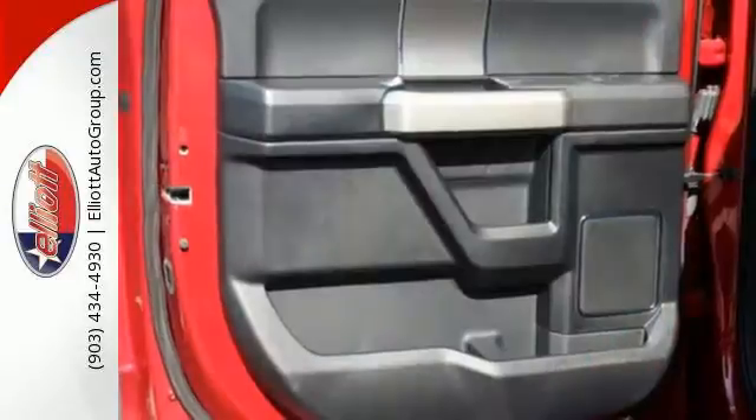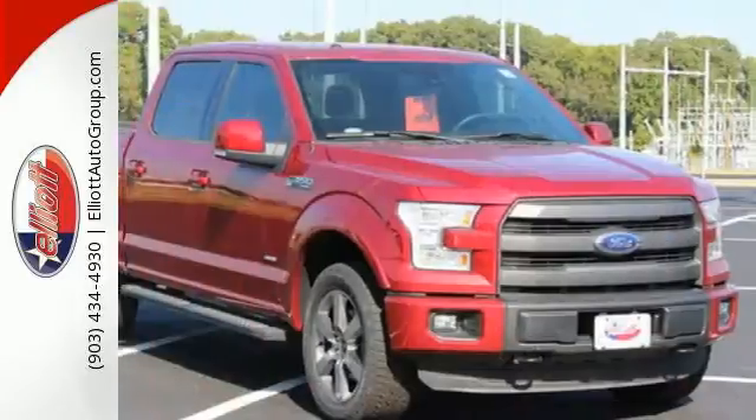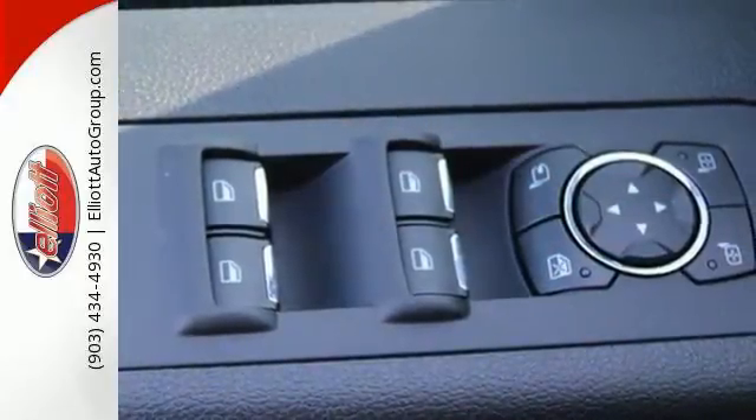It has an impressive engine, ample cargo space and storage, plus responsive handling and braking. It's no wonder there are so many F-150s on the road. This hard-working truck is ready to go.